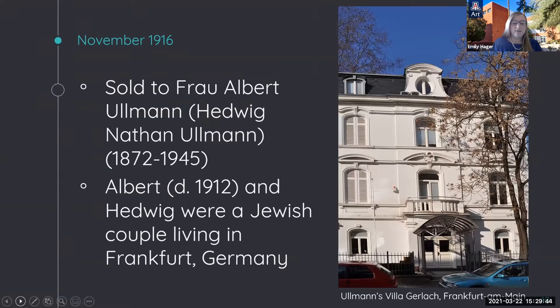In November 1916, the Cranach painting was purchased by Hedwig Ullmann. She was born to a wealthy family in 1872 and married Albert Ullmann. The Jewish couple lived in Frankfurt am Main, Germany, and were art collectors with an eclectic collection of medieval sculpture, porcelain, silver, and some paintings. Various oil paintings from their collection by Hans Thoma have been identified in the lost art database of Nazi looted art, and one was restituted to the Ullmann heirs in 2017, shown to have been sold by Hedwig under duress in 1938 in order to escape Nazi Germany.